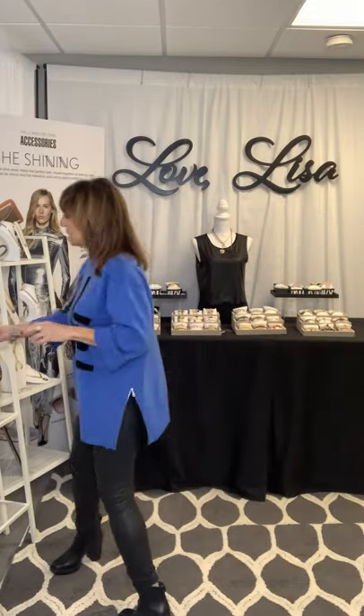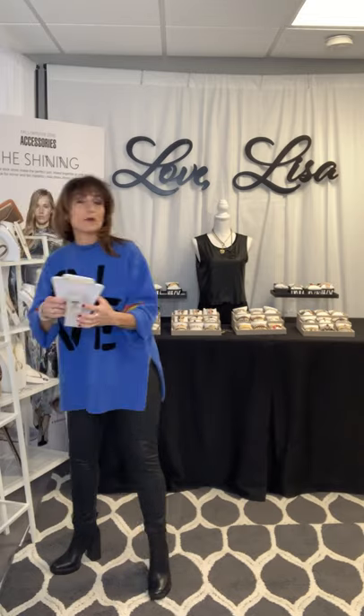One of the trending chains from last year, which is definitely carrying forward into this year, is the Paperclip. The Paperclip Necklace was very, very trendy last year. It comes in silver, gold, and gunmetal. I made this at 16 inches — it has a really big clasp on it and comes with the heart. It's called the Paperclip Link Love Necklace.